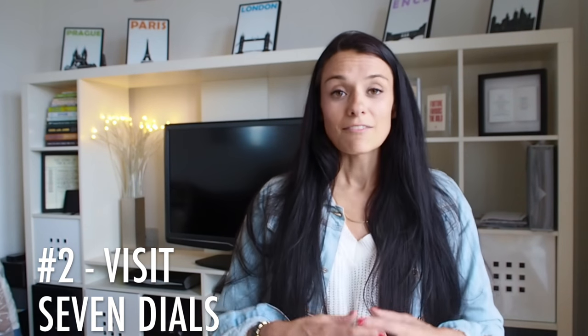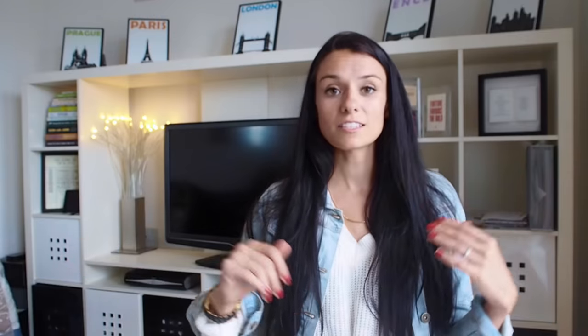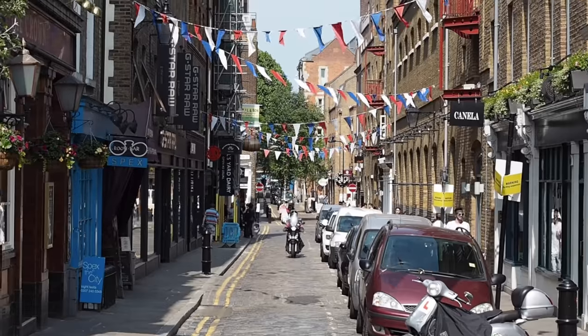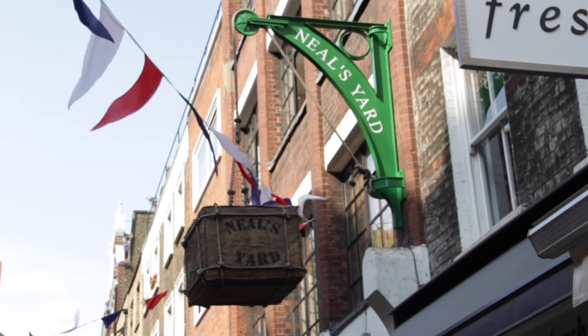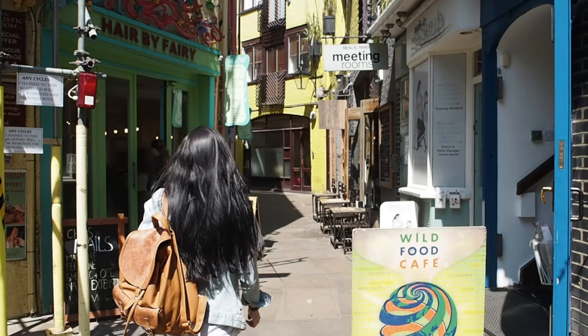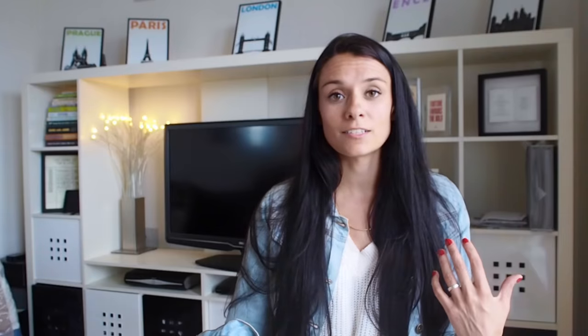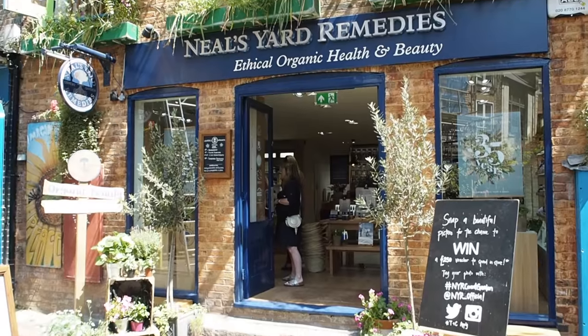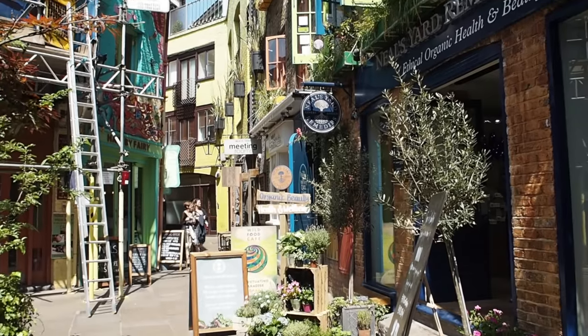Number two: visit Seven Dials. Seven Dials is essentially a roundabout with seven streets coming off of it. It's technically London's only village and can be a bit quieter than Covent Garden Square, so if it's super crazy there, head over to Seven Dials. There's a secret little alleyway that brings you to Neal's Yard — a little square you're definitely gonna want to visit. You've probably seen photos of its very colorful buildings, and on the square there are a few shops and food spots with healthy and organic products like Neal's Yard Remedies. This is also the place to get an Instagram shot of those colorful buildings — just hope there's no construction like there was when I went to film.